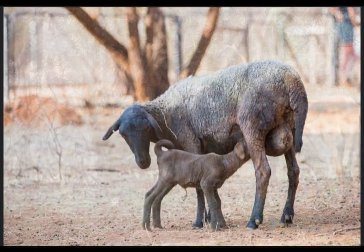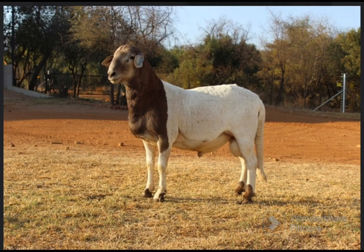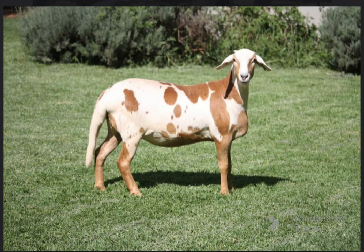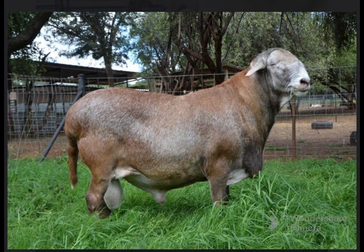Hardiness and suitability for desert life were the main advantageous characteristics of the fat-tailed sheep, but those animals were slow to mature and had poor distribution of fat and lacked the muscling of the hindquarters found in European sheep breeds.